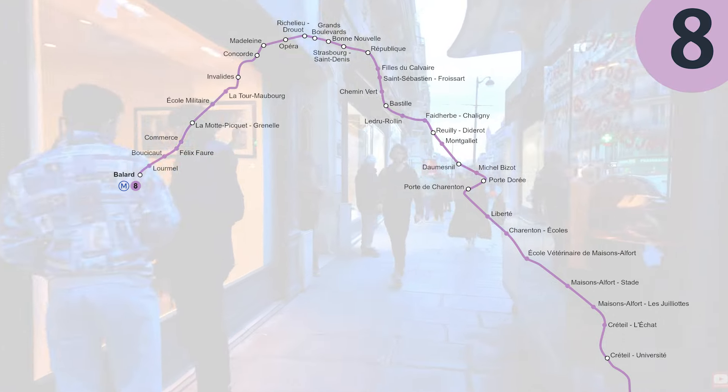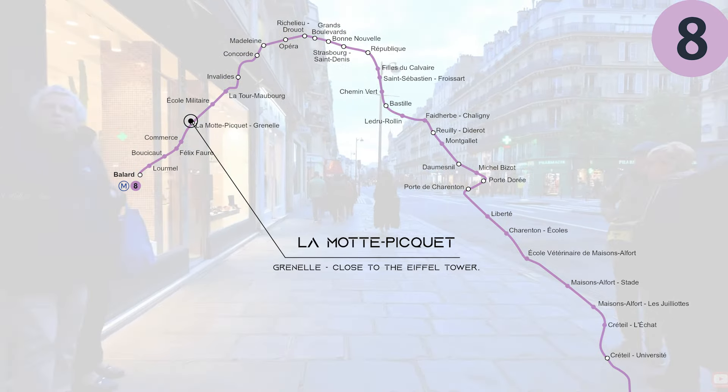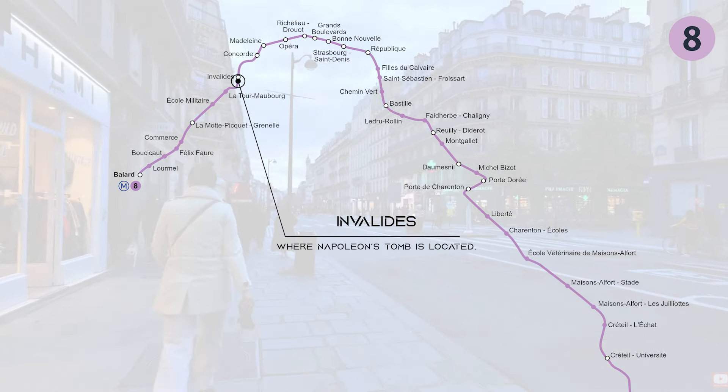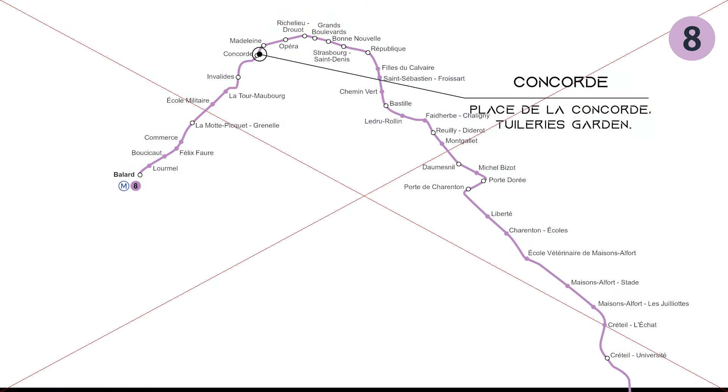Line 8 goes from south-east Paris to south-west Paris, with some of the stations being La Motte-Picquet Grenelle, which is close to the Eiffel Tower, École Militaire, which is near Champ de Mars and the Eiffel Tower, Invalides, where Napoleon's tomb is located, and Concorde, which is near Place de la Concorde and the Tuileries Garden.